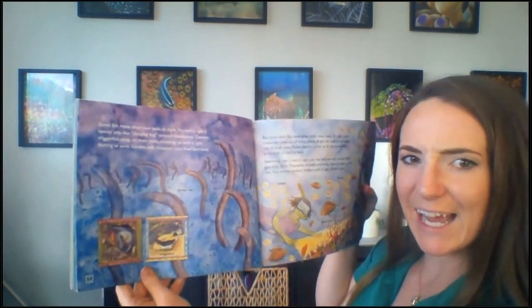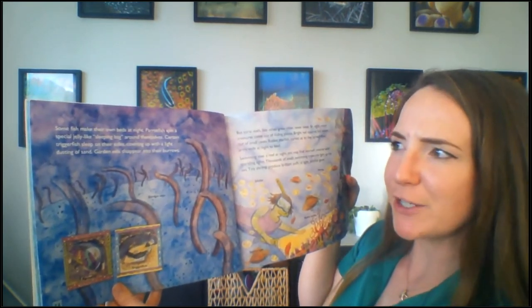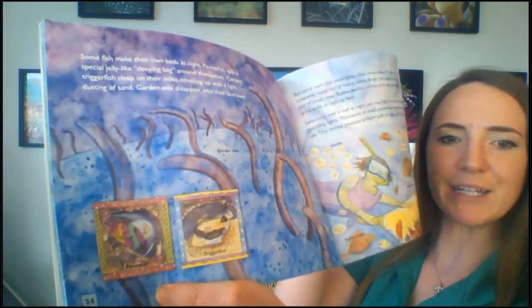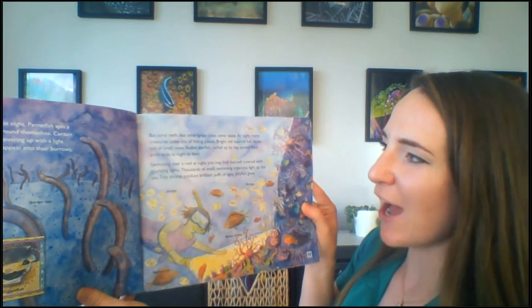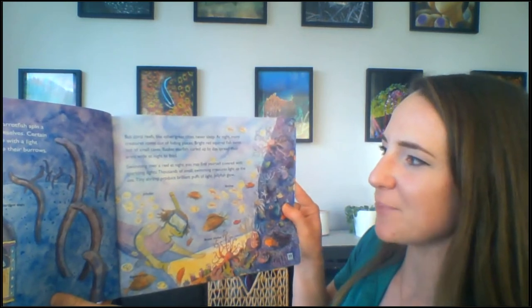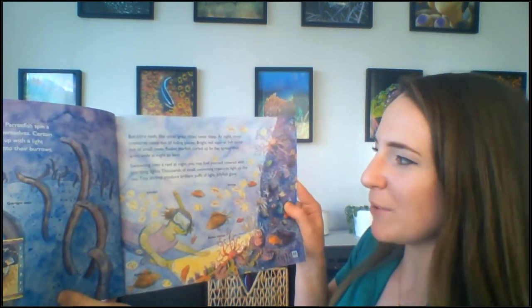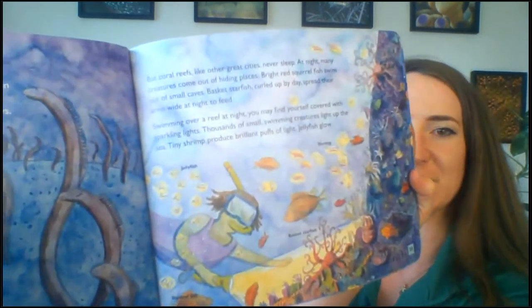Some fish make their own beds at night — parrot fish spin a special jelly-like sleeping bag around themselves. Certain triggerfish sleep on their sides, covering up with a light dusting of sand. Garden eels disappear into their burrows. But coral reefs, like other great cities, never sleep. At night, many creatures come out of hiding places. Bright red squirrel fish swim out of small caves. Basket starfish, curled up by day, spread their arms wide at night to feed. Swimming over a reef at night, you may find yourself covered with sparkling lights — thousands of small swimming creatures light up the sea. Tiny shrimp produce brilliant puffs of light. Jellyfish glow.